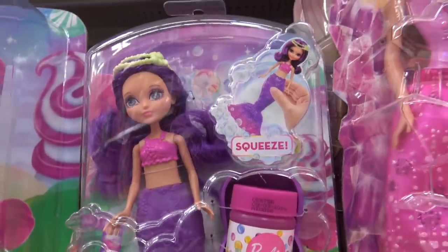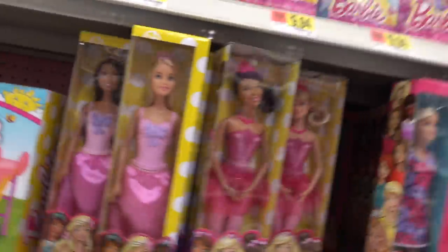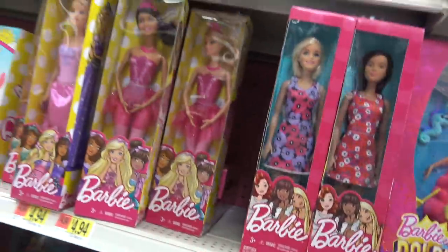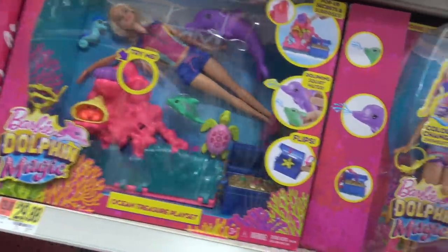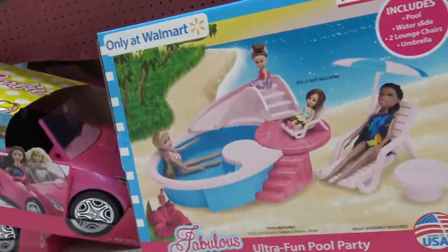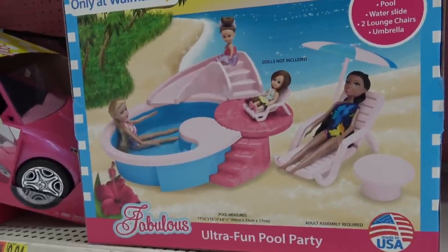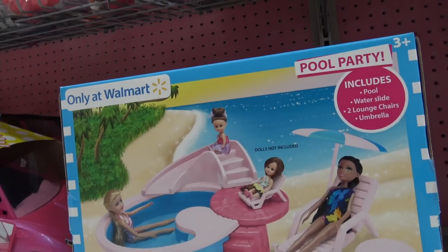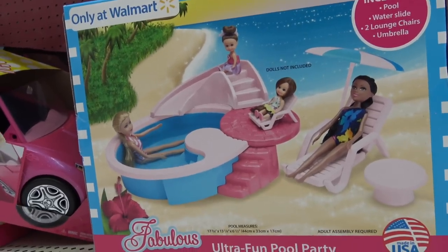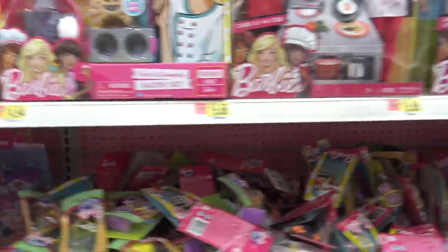What do you guys think about these Dreamtopia different looking colored Barbies? They're like mermaids. Kind of cute, right? Ultra fun pool party — those aren't Barbies but they're really cute. So cool. There's a tennis Barbie.